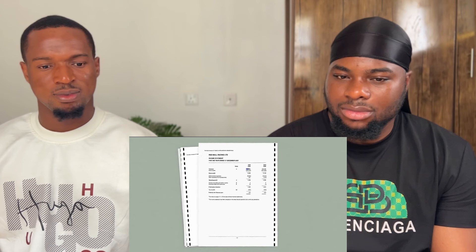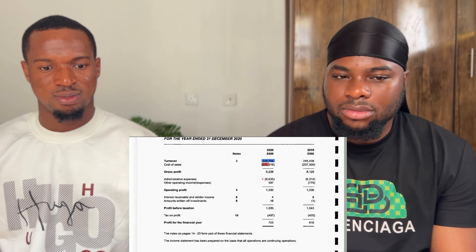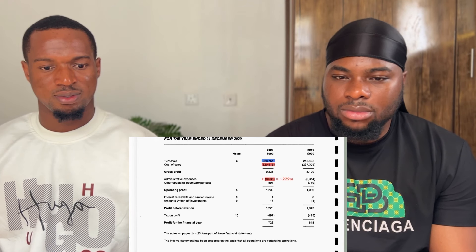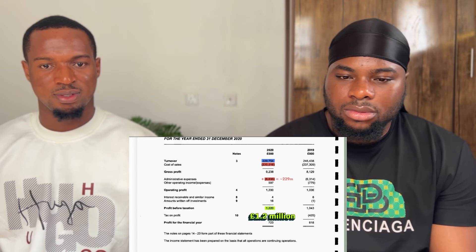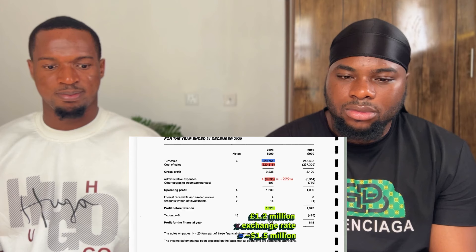F1 teams spend a ton of money, so what do they make? These reports show that F1 teams make approximately nothing - they run surprisingly close to break even. Red Bull, for example, made 230 million in revenue, with 229 million in costs, ending up with approximately 1.2 million in profit - in pounds, so about 1.5 million dollars.